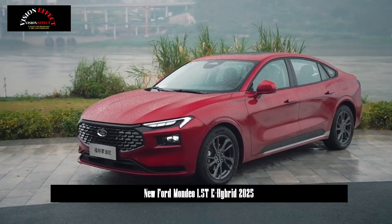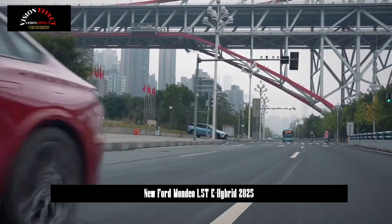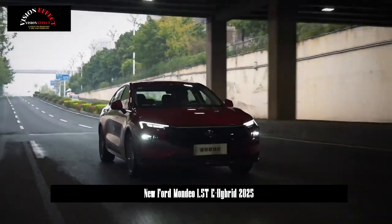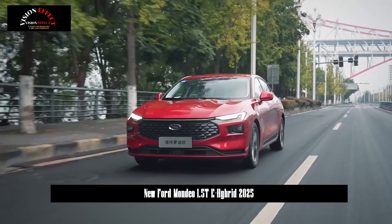Chang'an Ford has officially announced the launch of the 2025 Ford Mondeo, and the price of the new car ranges from 149,800 to 229,800 yuan.